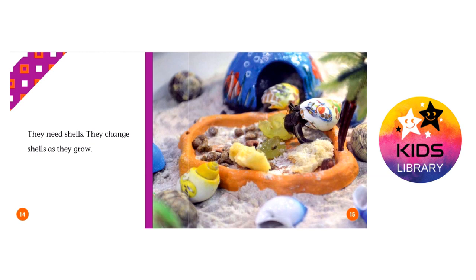They need shells. They change shells as they grow.